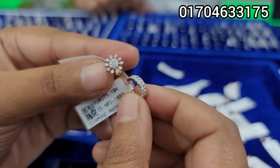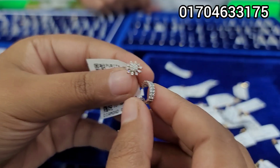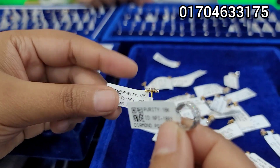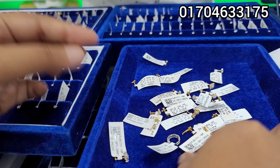Assalamualaikum. We are going to look at No Spin — we have our Diamonded No Spin. It's a very nice collection, it's a very exclusive collection. Let's start with a light order collection.